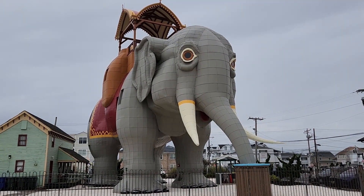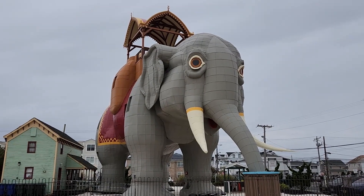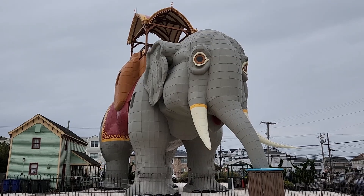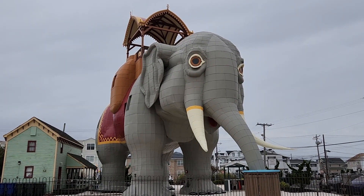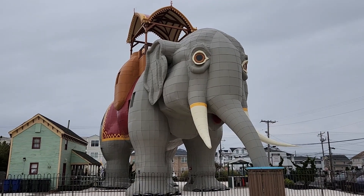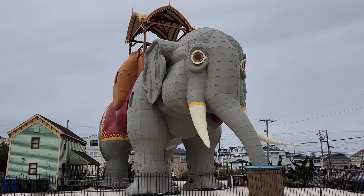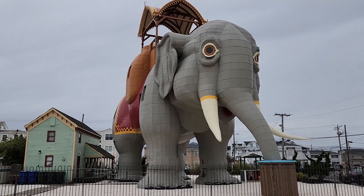We made it to our next stop. This is Lucy the Elephant. She is a landmark now and she's been a little bit of everything. We're getting ready to go on a tour, so we will learn lots more information about her. But if you're ever up near Atlantic City, you need to come see Lucy the Elephant. She is super, super cool and impressive.